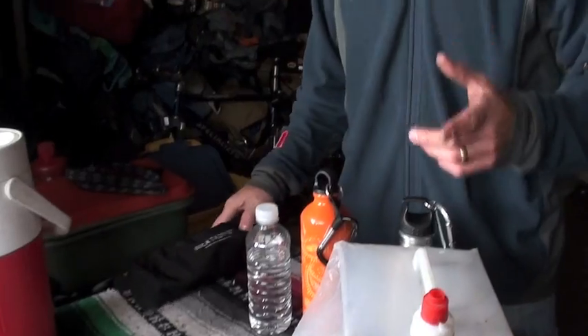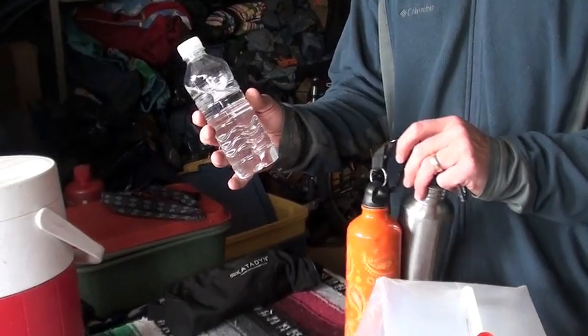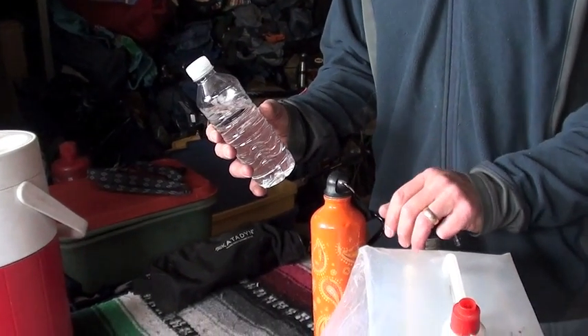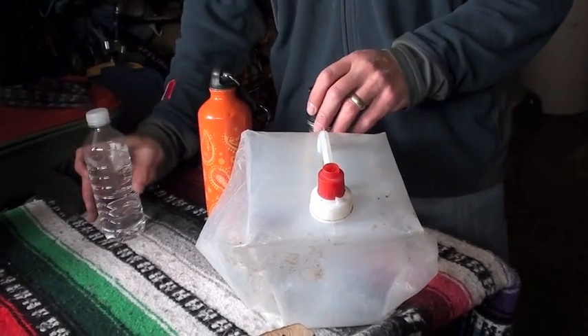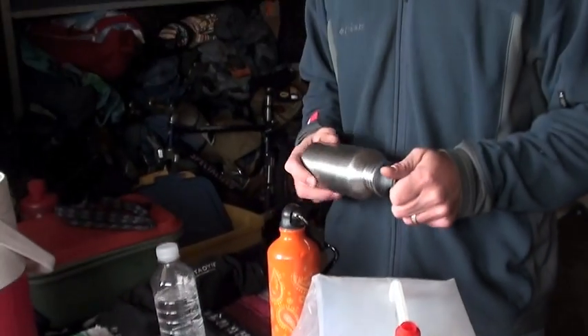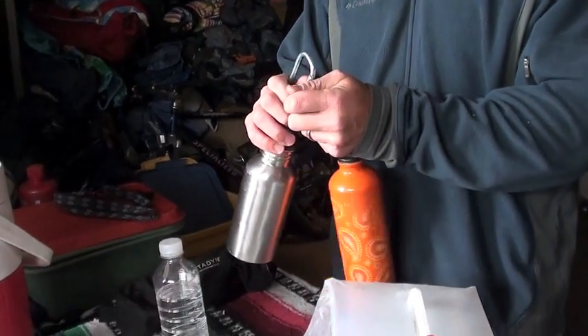It's important to start with full water bottles every time you get started. The temptation is to bring along single-use plastic bottles — they're full of tasty water — but they don't have lids that are easy to keep track of. The lids are easy to lose, and the ability to clip your bottles together keeps things in one spot.